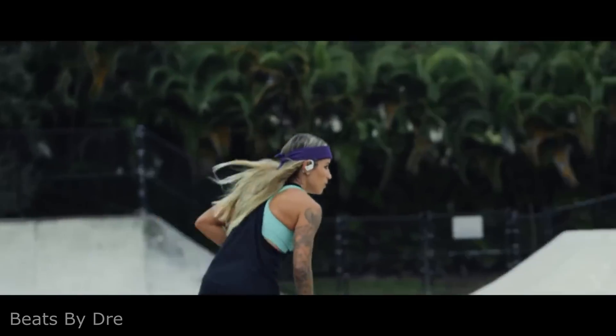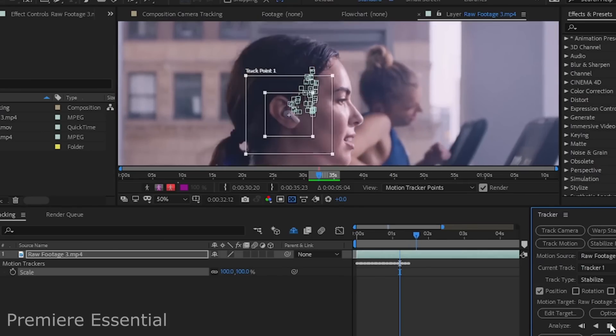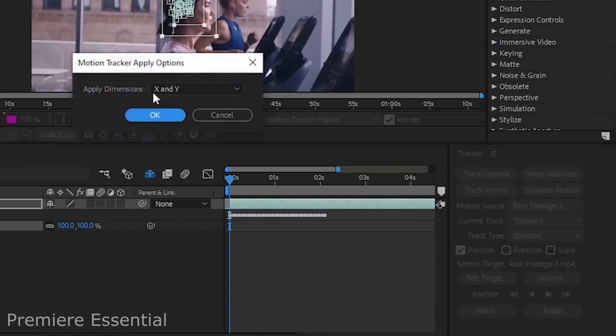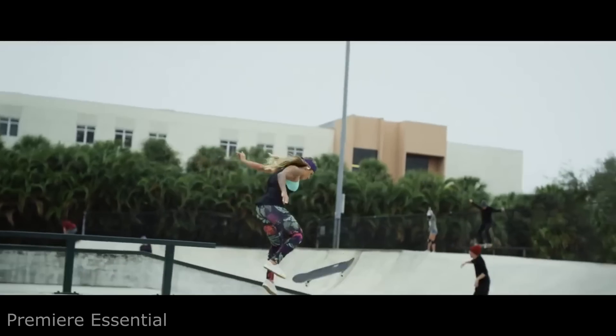If you like music, you have probably seen this awesome ad for Beats by Dr. Dre. To replicate this effect, all you need to do is use the Stabilize Motion feature in your editing software and track the main subject like the earphones. If you notice any unwanted bits cutting into your frame, simply scale the footage to where they are not visible and there you go.